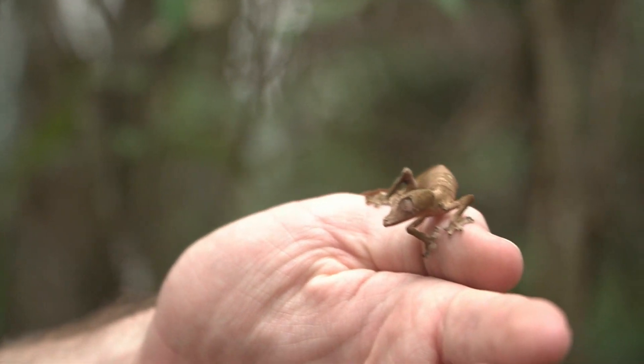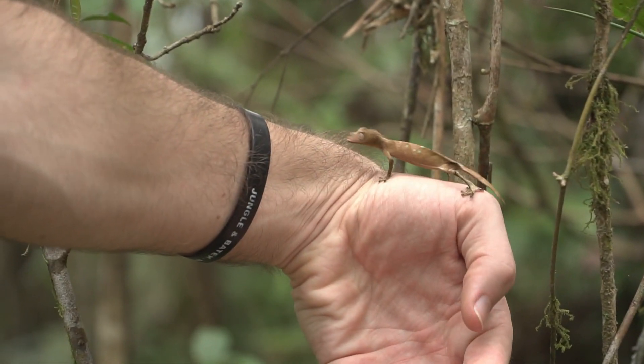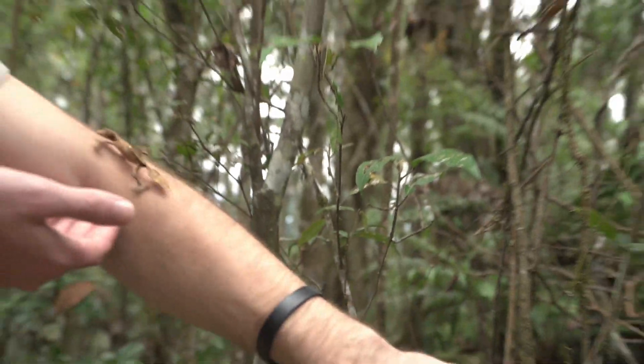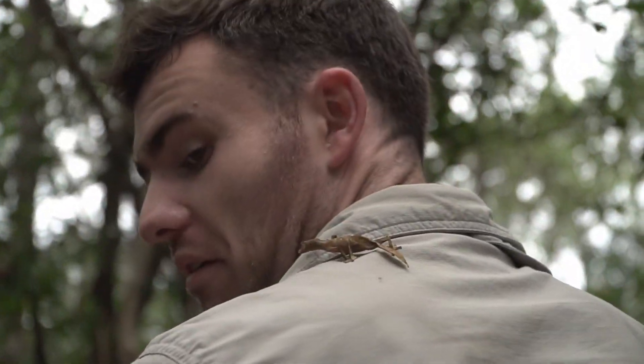Just like a dead leaf, they have a network of lines on their skin that looks like veins branching out from their spine. They also have what would appear to be light mold spots, which you can see as she climbs up my arm here. Even their legs have developed to help provide camouflage, looking just like little twigs.